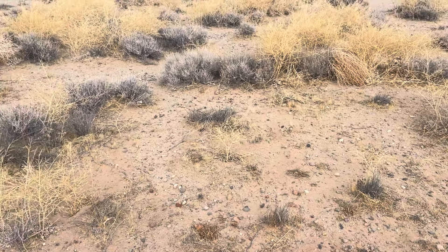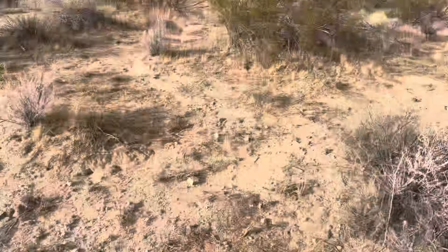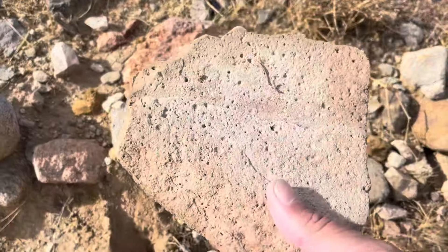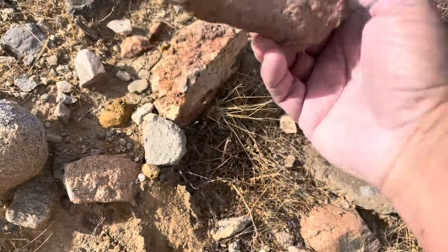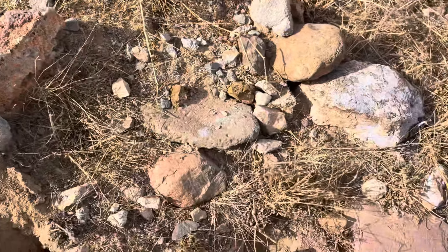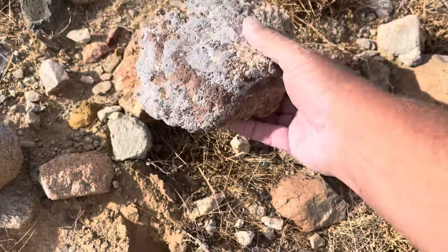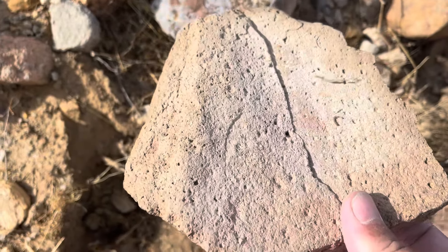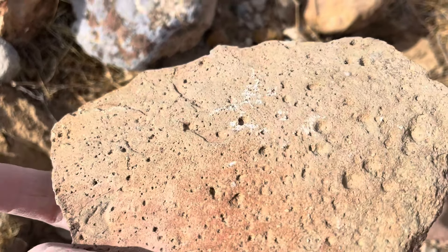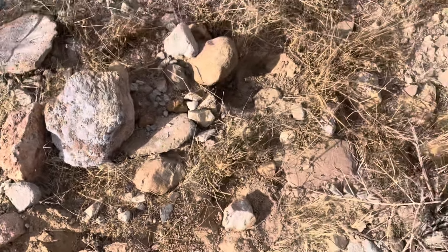I'm on the side of a hill right now. This piece here is really light but it's really hard - look. And it makes that sound compared to this other piece, which sounds like a regular rock. I wonder if that's petrified palm - it just seems like that's what it would be like. They say it's here.